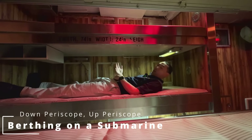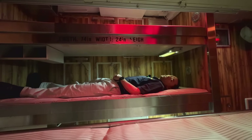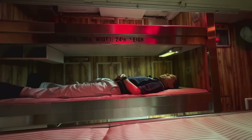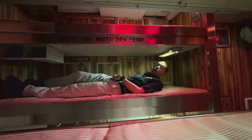Hey everyone, welcome back — down periscope, up periscope. I'm Tim, one of the tour guides. Have you ever wondered what it's like to sleep on a submarine? Well, this is what it would be like. This is the life for the average enlisted sailor on board this submarine. This is what's known as a coffin rack. This is pretty much your home away from home for a couple of months when the submarine is out at sea.